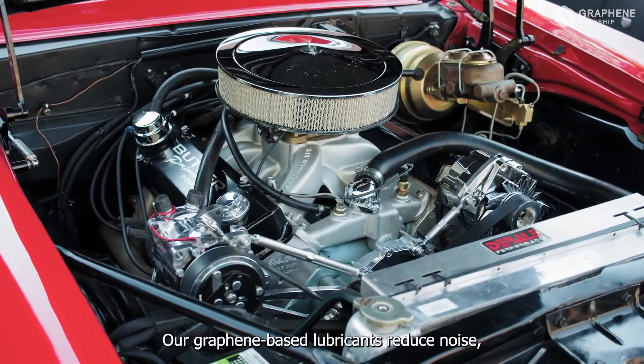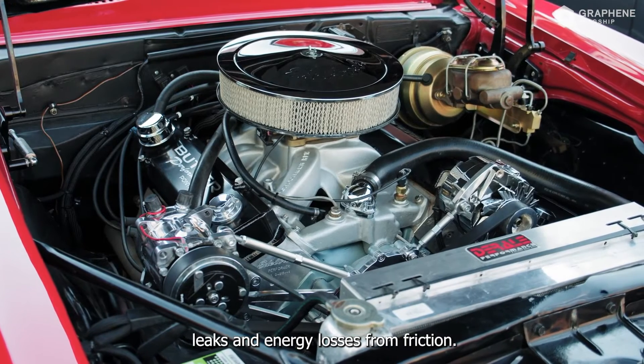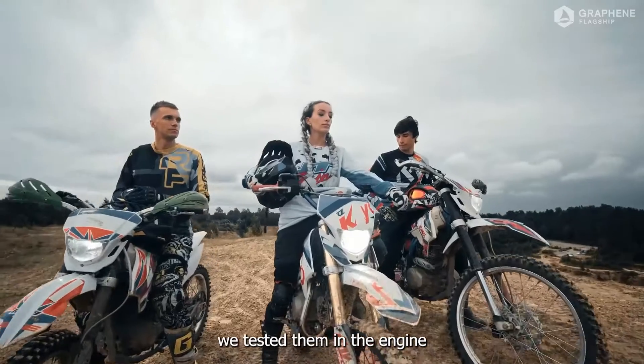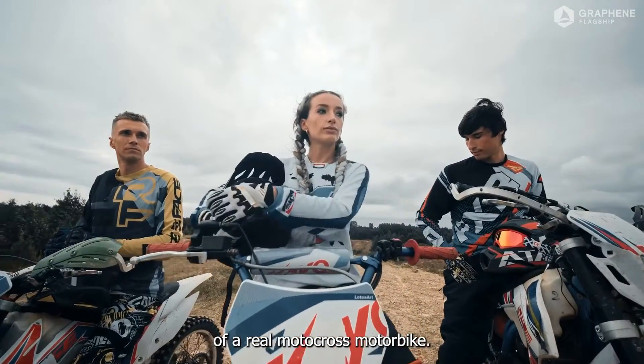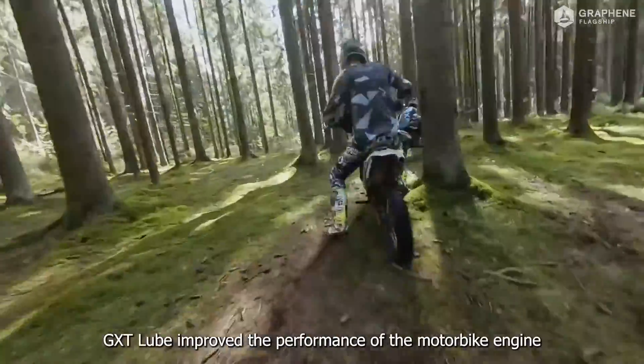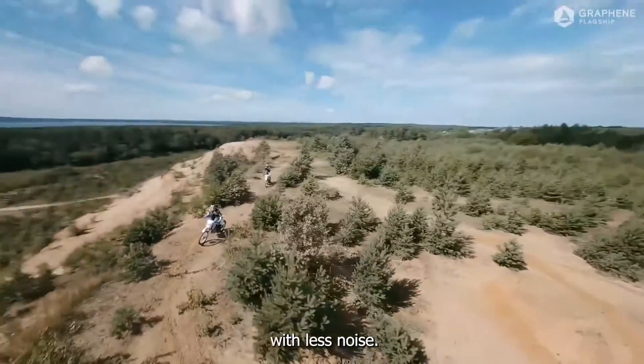Our graphene-based lubricants reduce noise, leaks and energy losses from friction. To see how well our lubricating oils really held up, we tested them in the engine of a real motocross motorbike. Our tests showed that thanks to graphene, GXT Lube improved the performance of the motorbike engine with less noise.